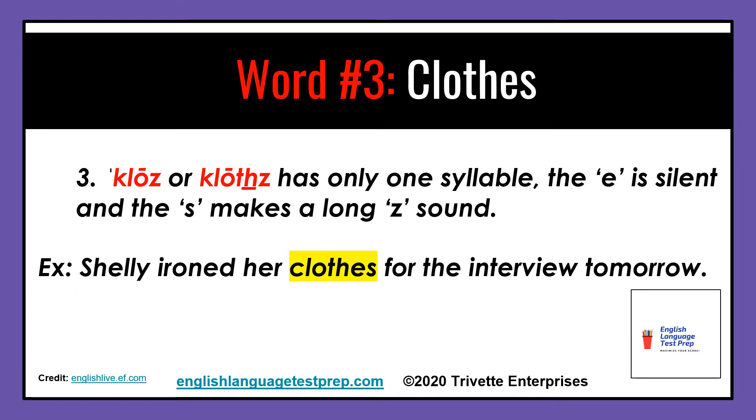Word number three: say clothes with only one syllable. The E is silent and the S makes a long Z sound. Example: Shirley ironed her clothes for the interview tomorrow.